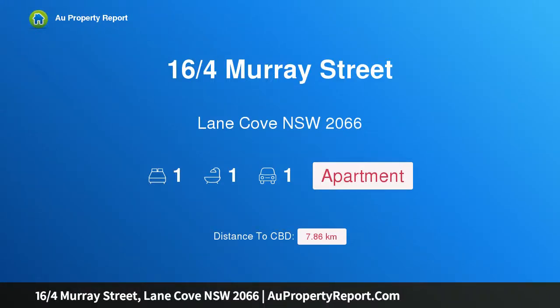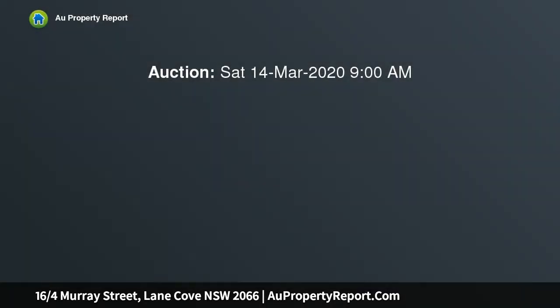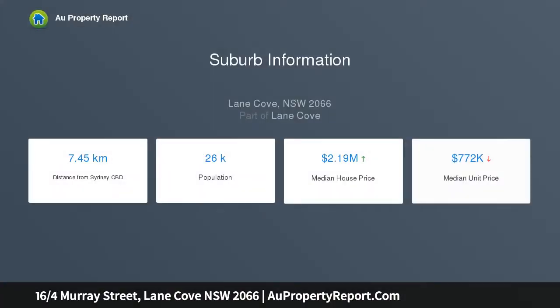Introducing 16/4 Murray Street, Lane Cove, New South Wales 2066 — a refreshed ground-floor apartment of supreme privacy. This unique ground-floor apartment features its own private entrance, no common walls, and direct access to parkland and lawns. This updated one-bedroom villa-style retreat is a truly hidden gem, tucked away at the rear of a well-regarded security complex.